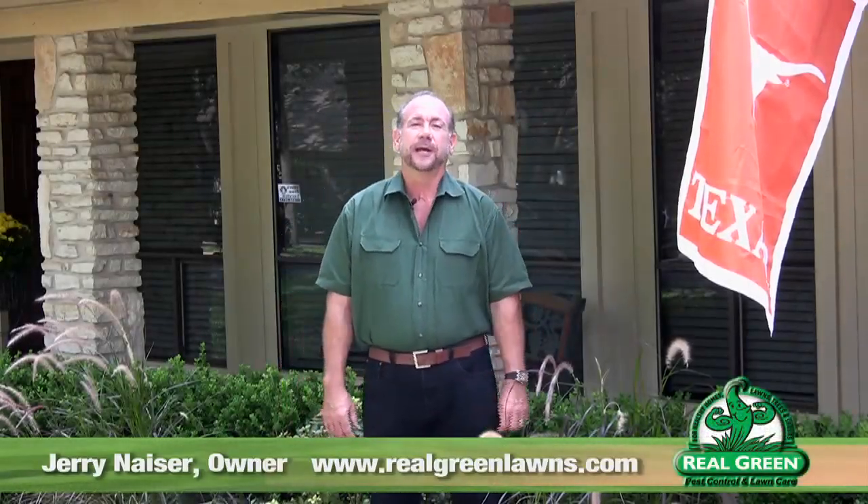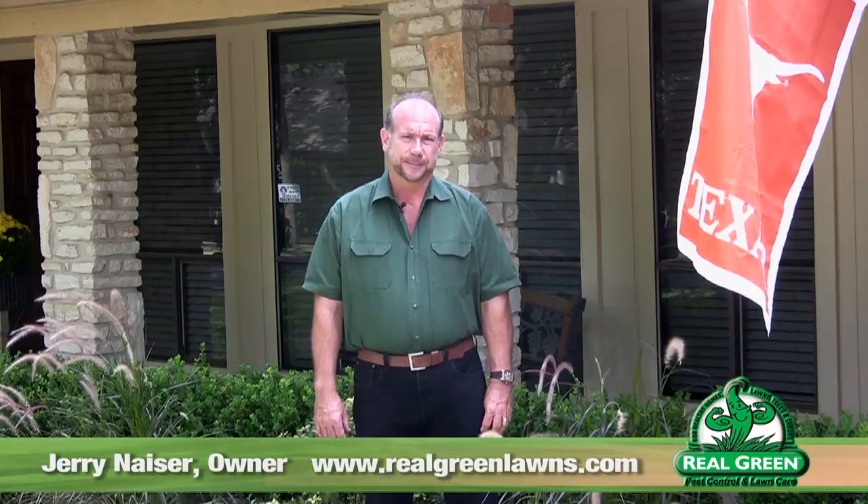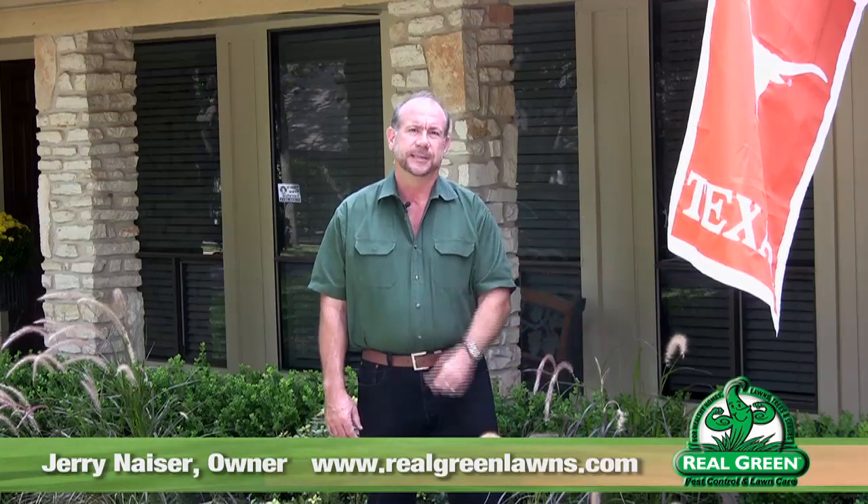Hi, Jerry Neiser here for Real Green Pest and Lawn Care. Let's talk for a minute about take-all patch. Take-all patch is becoming more and more a problem in Central Texas as we rely more and more on our city water to irrigate our lawns and landscapes.